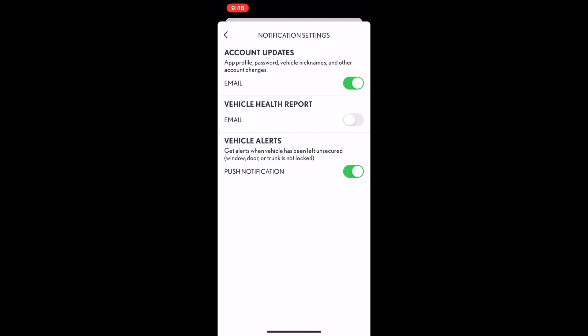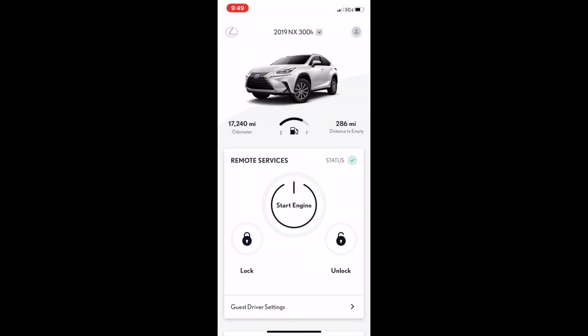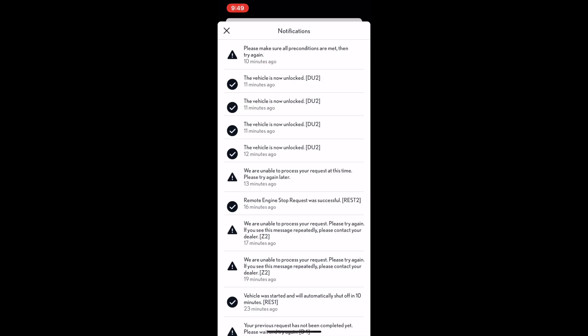Choose notification settings to update how you receive alerts about your vehicle. You can even give feedback right inside the app. Notifications are opened by clicking the Lexus logo on the top left corner.